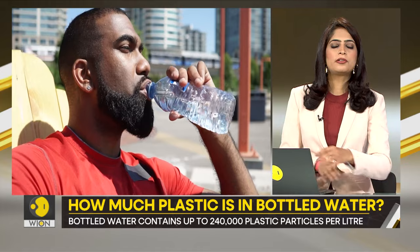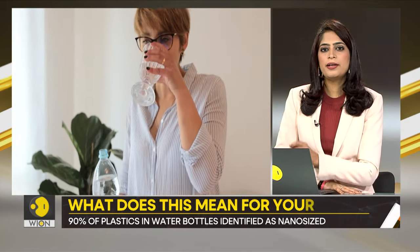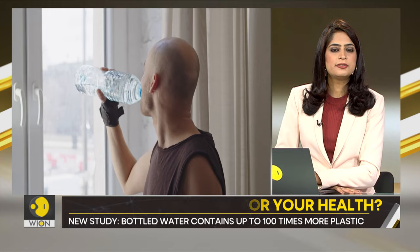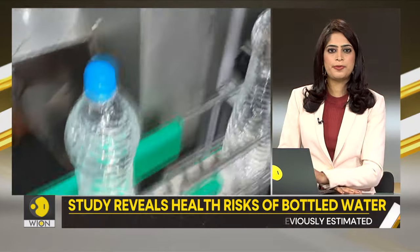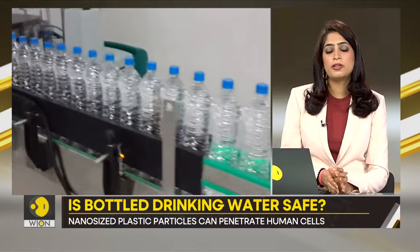People have long talked about microplastics, however the new study points to another type of plastic particles — nanoparticles made up of seven different types of plastics. These are so small that they escape detection even under a microscope, at a mere 1,000th the width of a human hair.